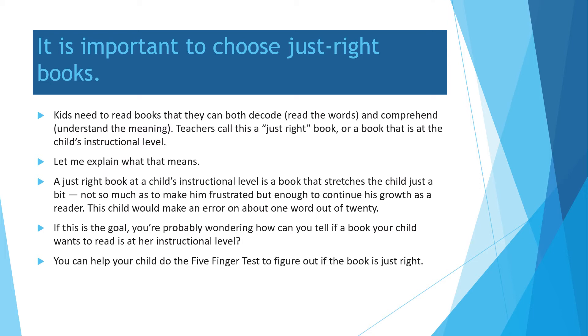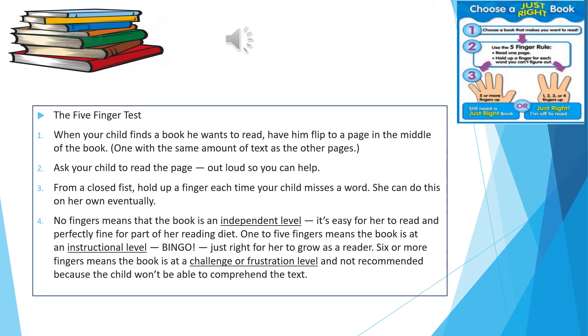If this is the goal, you're probably wondering how you can tell if a book your child wants to read is at her instructional level. You can help your child do the five finger test to figure out if the book is just right. Now let us talk about the five finger test.